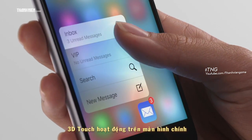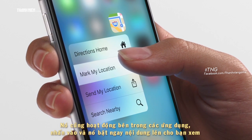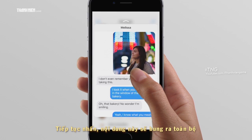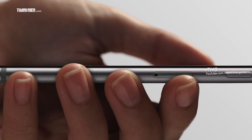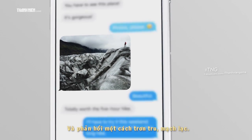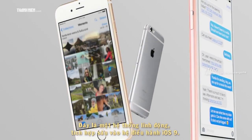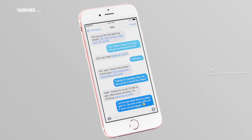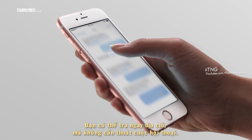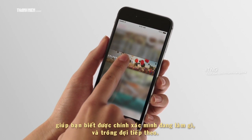3D Touch works on the home screen, giving you shortcuts to the things you do frequently. It also works inside applications themselves. Press lightly and it gives you a peek at the content. Continue pressing and it pops you into the content itself. Sensors embedded in the display read how hard you're pressing and react in a smooth, linear way. This is a dynamic system, deeply integrated into iOS 9. You can dip in and out of where you are without losing a sense of your context. It provides distinct, tactile feedback for your actions, letting you know exactly what you've done and what to expect.